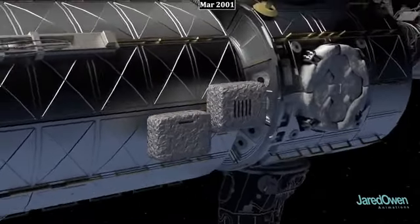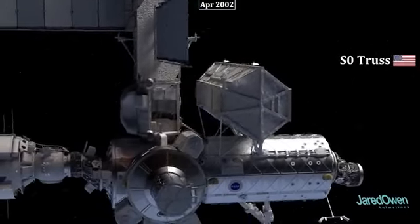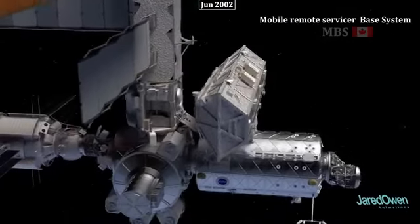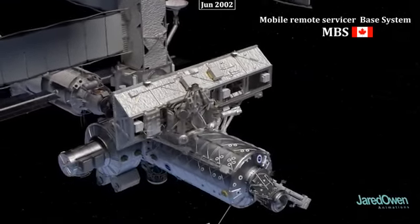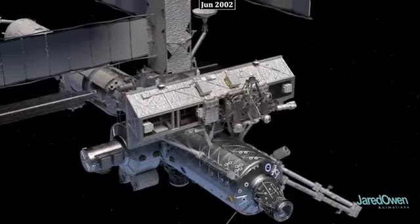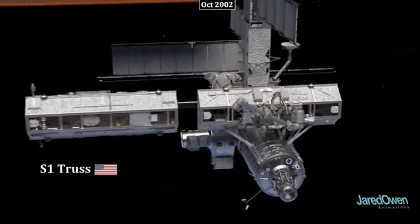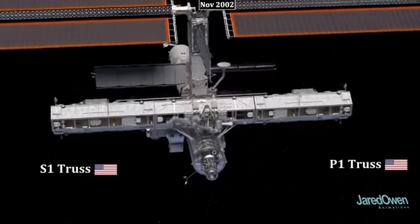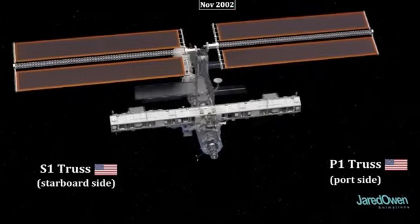Now we get to start building the integrated truss structure — the backbone of the station. The first piece is the S0 truss, attached to the top of the Destiny module. The Mobile Remote Servicer Base System, or MBS, was added next — a platform that can move along the truss, especially useful when Canadarm2 is attached. Then the S1 truss was added followed by the P1 truss, where S stands for starboard and P stands for port, indicating which side of the station each piece is on.